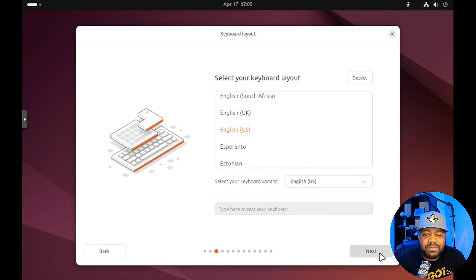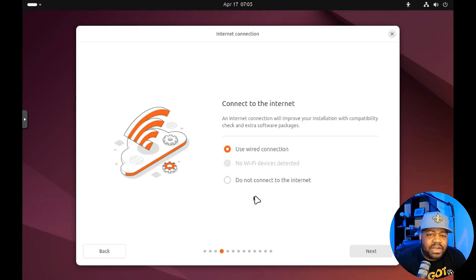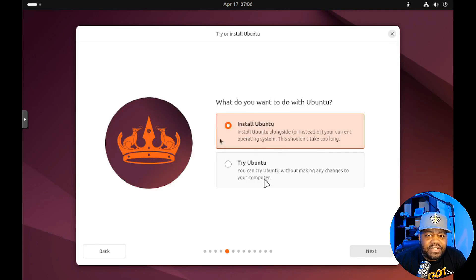Select your keyboard layout, then connect to the internet using a wired connection. This is a new option — at least a new look — because from what I remember, previous installers just automatically connected to whatever connection you had. You do have your options here. Next, you can try Ubuntu or go straight to the install, just like before. We're going to go right into the install.